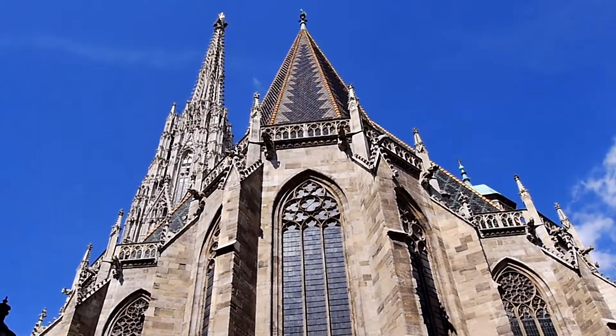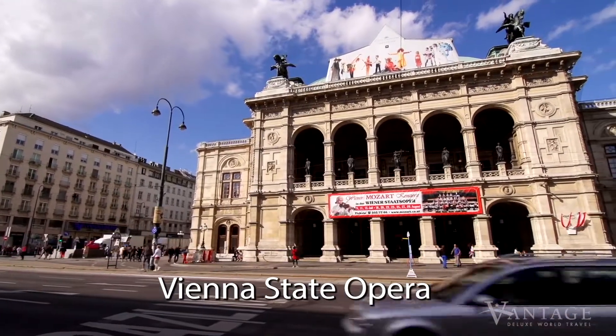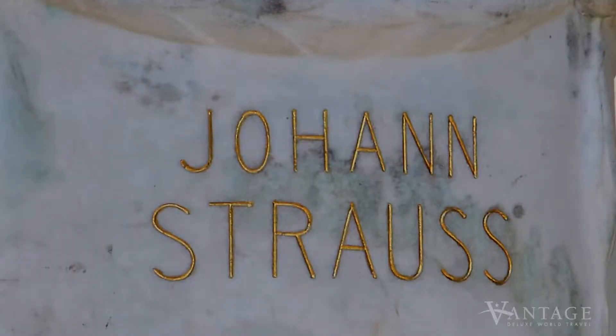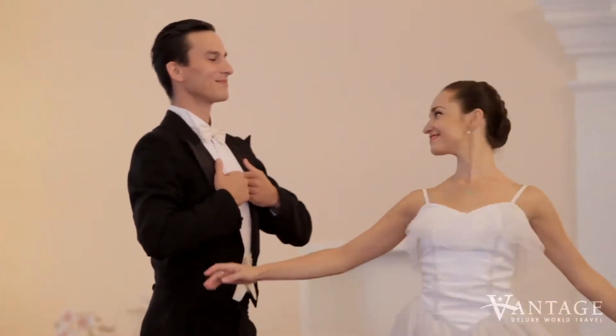With Vantage, you'll also delve into Vienna's extraordinary musical heritage when you visit the Vienna State Opera House, enjoy a presentation on Musical Vienna on board, and attend a private concert at the Kursalon, one of the city's most splendid performance spaces.